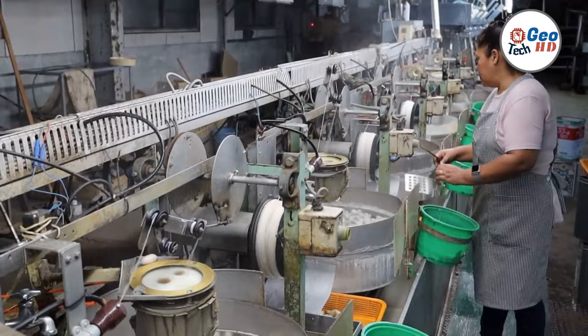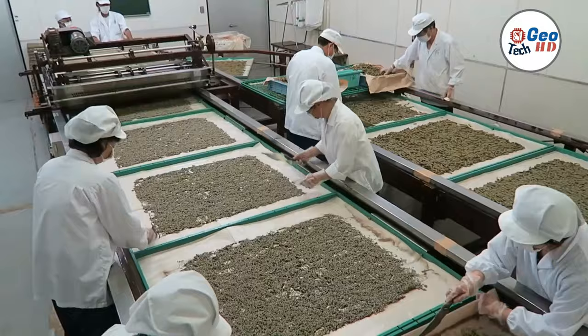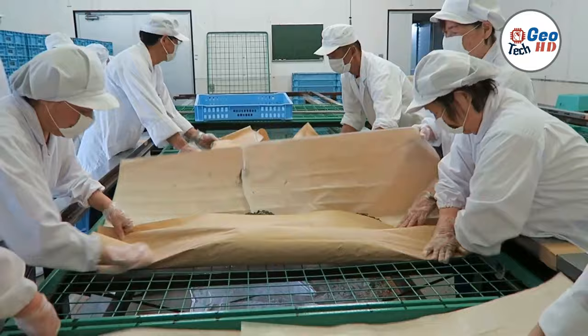If you're looking to learn more about this unique and fascinating industry, silkworm farming is definitely worth exploring. Silkworms are an incredible species that have captured the imagination of people for centuries. These tiny caterpillars are the secret behind some of the world's most luxurious fabrics, and their cultivation has led to the development of a thriving industry.